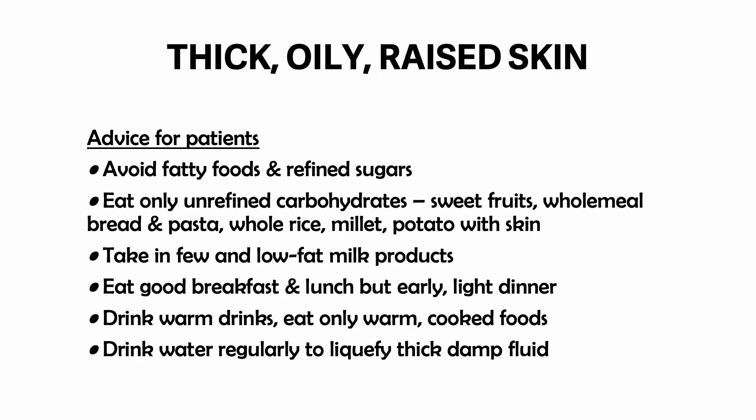Advice for patients: avoid fatty foods and refined sugars. Eat only unrefined carbohydrates like sweet fruits, wholemeal bread and pasta, whole rice, millet, and potato with skin. Take in few and low-fat milk products. Eat a good breakfast and lunch but an early light dinner. Drink warm drinks, eat only warm cooked foods, and drink water regularly to liquefy damp fluid.